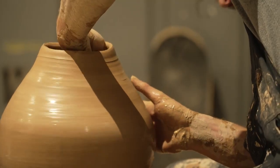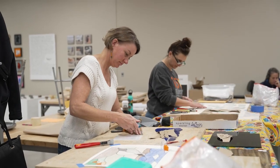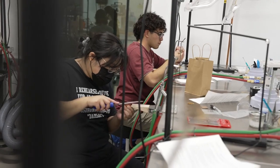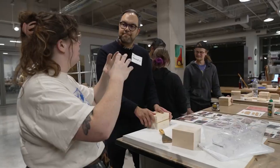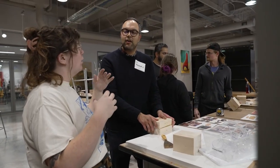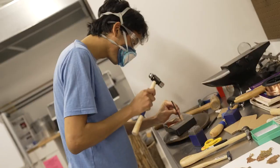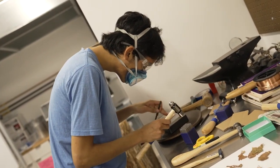The Craft Center is a wonderful place for people with lots of experience with making and people with zero experience with making anything. You don't need to be an artist or think of yourself as artistic to come to the Craft Center at all. Our instructors are kind, patient, and welcoming, and will work with people of any level of experience. We also have a really wonderful range of different offerings that people can dip their toe in with a one-day workshop.